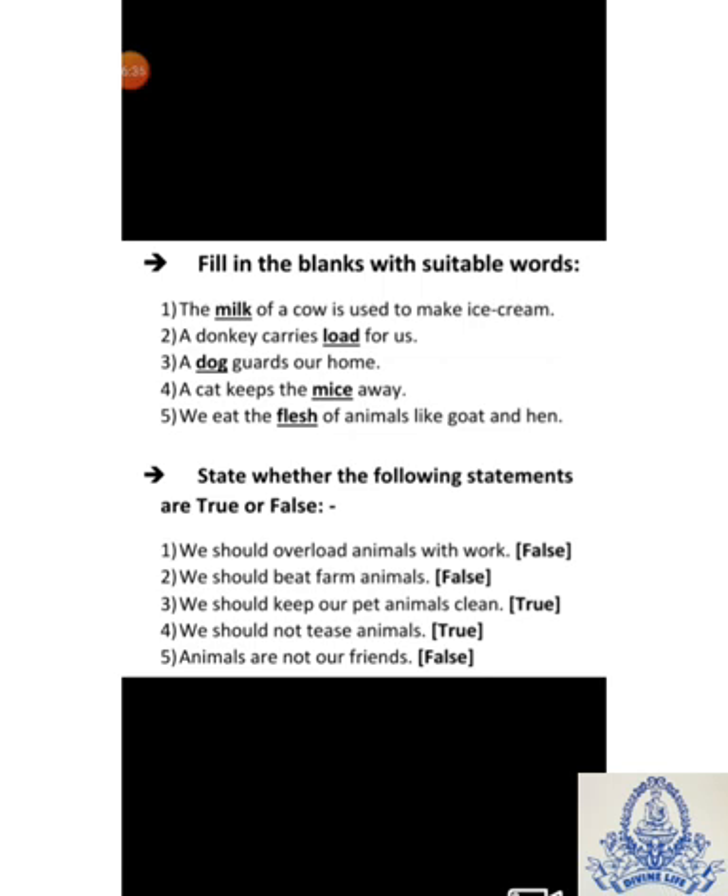State whether the following statements are true or false. First: We should overload animals with work — Answer: False. Second: We should beat farm animals — Answer: False. Third: We should keep our pet animals clean — Answer: True.